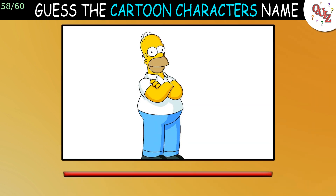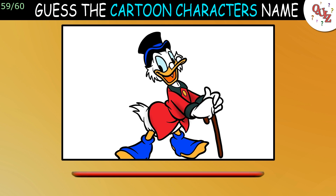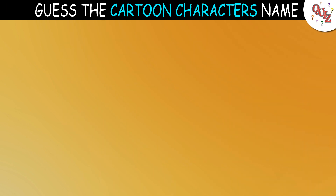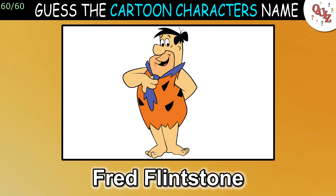Question 58: Here's another — I hope you get this one correct. The answer is Homer Simpson. Question 59: Who is this guy? The answer is Scrooge McDuck. Question 60: Can you tell me his name? The answer is Fred Flintstone.